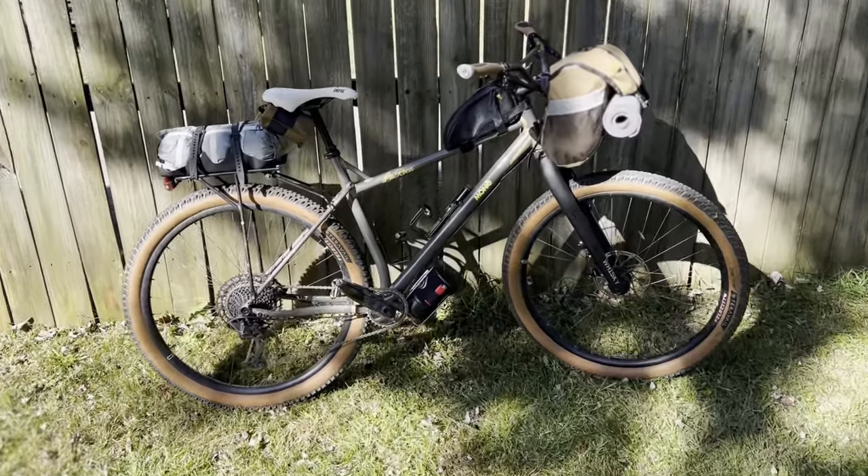First things first, I have my bike. It is a Monet La Roca which I built up last year. I made a video about this not that long ago — I will put it up here if you want to check that out.